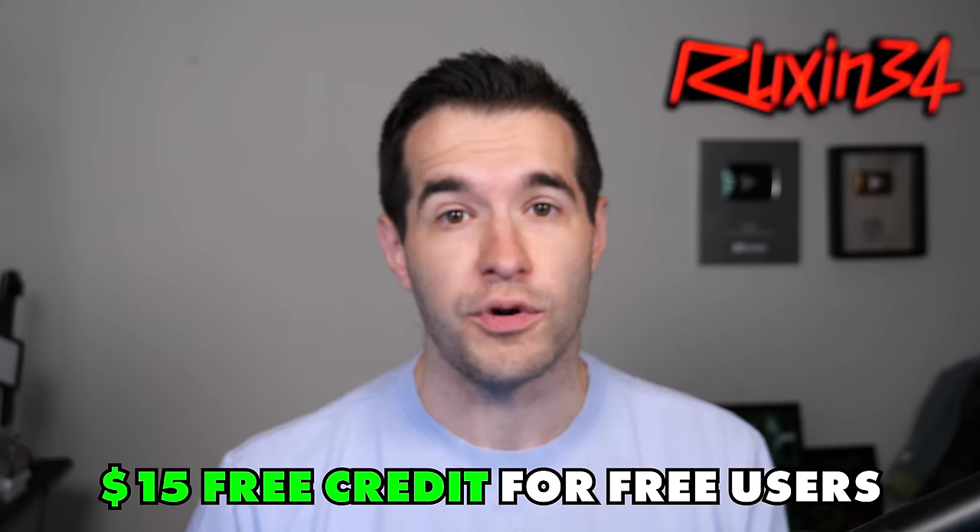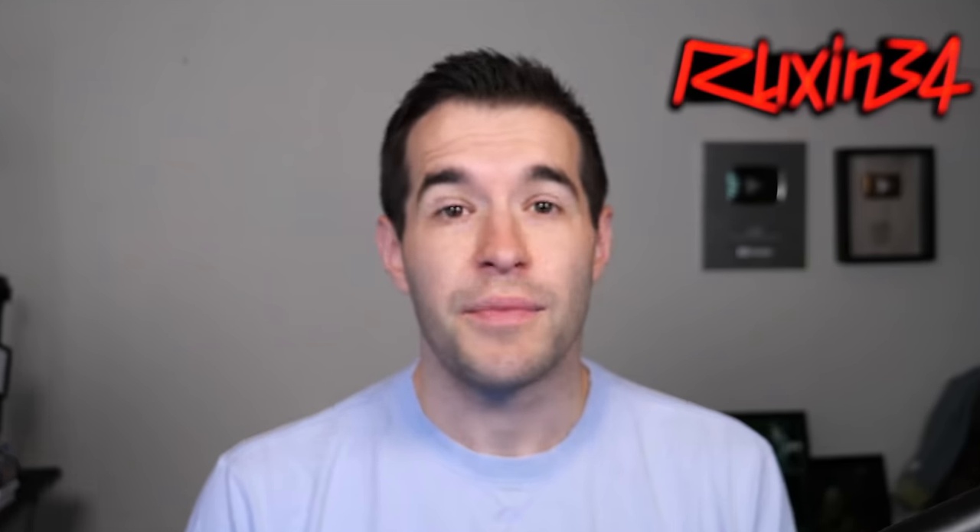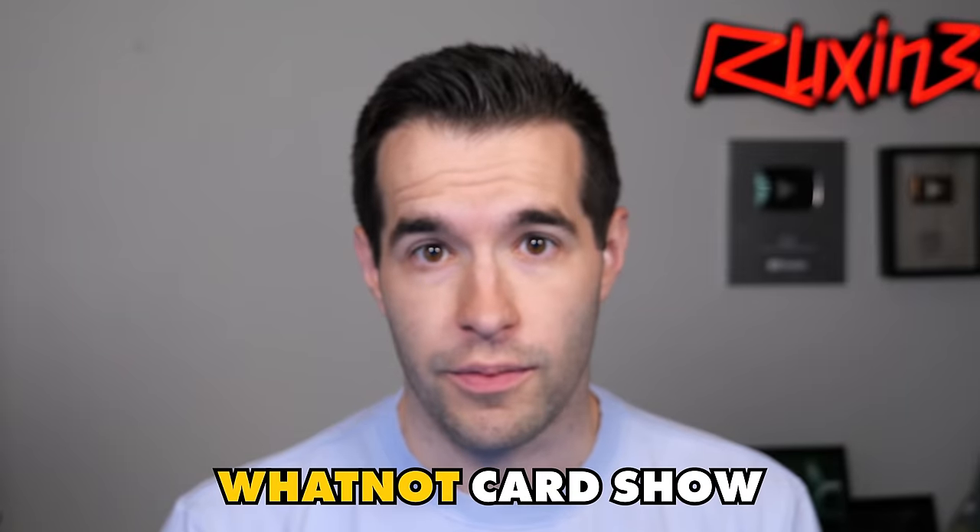If you've never been on Whatnot before, you can click that link and get $15 free credit — buy anything on my show or anything on anybody else's show. Because there's going to be a lot of shows going on during this stream on Thursday for the Whatnot card show. The Whatnot card show involves tons of creators streaming different things, whether it be Yu-Gi-Oh cards, Pokemon cards, Magic cards, shoes, all kinds of different collectibles. You guys can use your $15 free credit to buy anything on anybody's show.